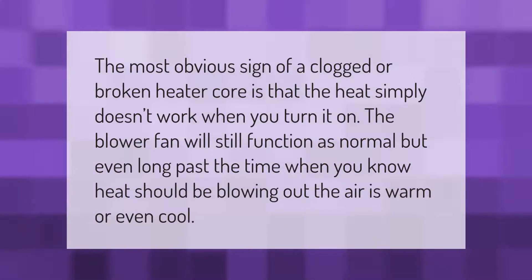The most obvious sign of a clogged or broken heater core is that the heat simply doesn't work when you turn it on. The blower fan will still function as normal, but even long past the time when you know heat should be blowing out, the air remains warm or even cool.